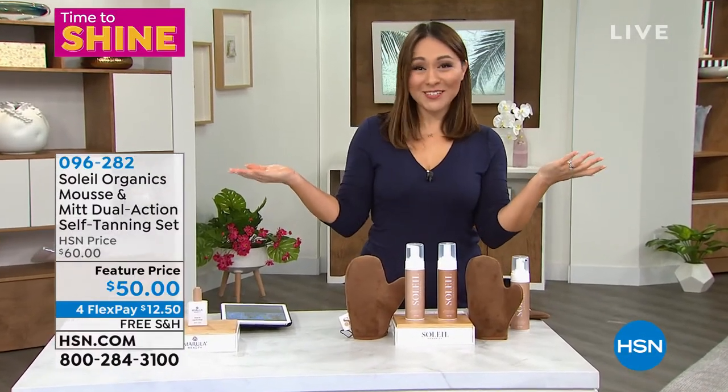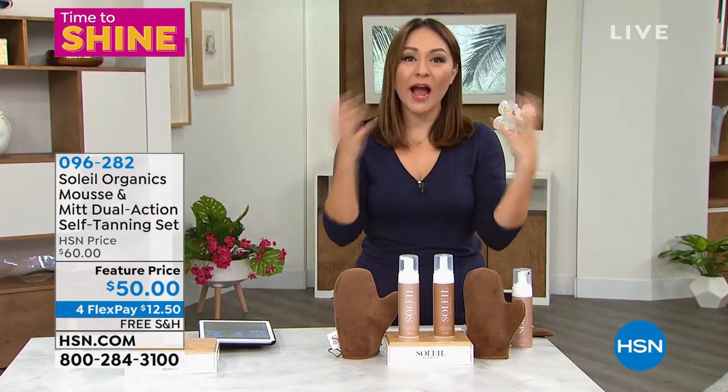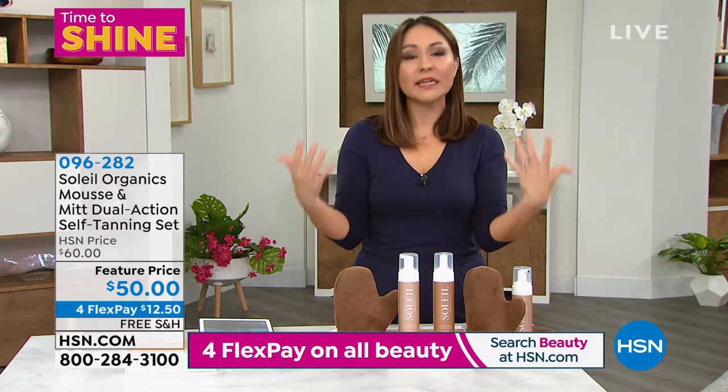We at HSN also love to tan as well. That was a little bit of a snippet of the big find when we were out looking for these beauty lines that were clean beauty.